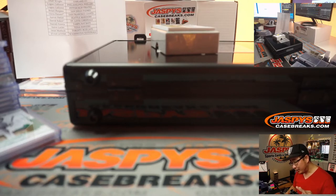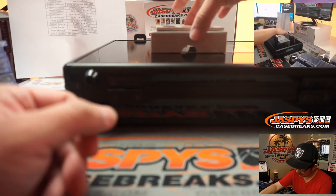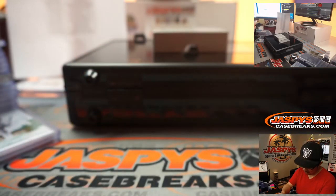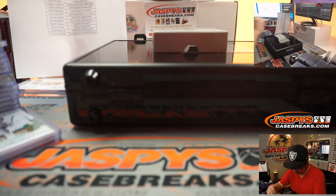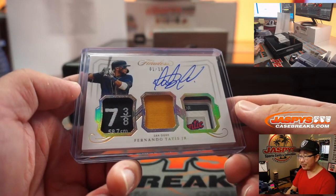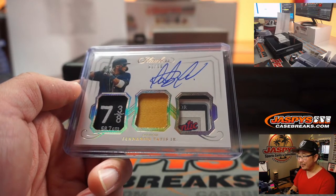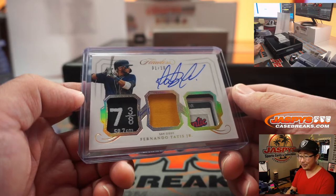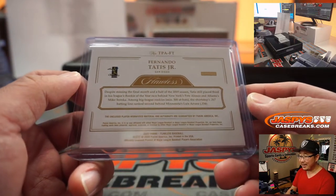Ooh, look at this — one out of ten, triple relic and on-card autograph. Fernando Tatis Jr. Wow. You've got a size tag on the left — looks like a hat size tag. Looks like you got a bit of the Padres mustard right there in the middle, and then you got a bit of a laundry tag or Majestic tag. This is great. What a good-looking card — that's Brian Peoples with the San Diego Padres. Nice.